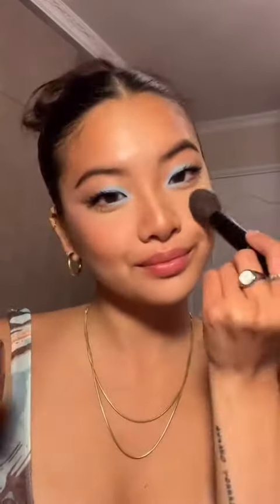Hourglass Ambient Blush in Diffused Heat. This is a shimmery blush, so I love doubling it as a highlight.